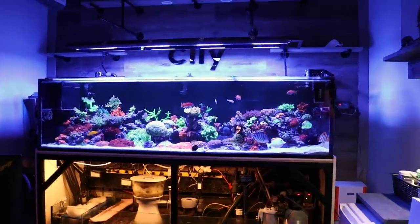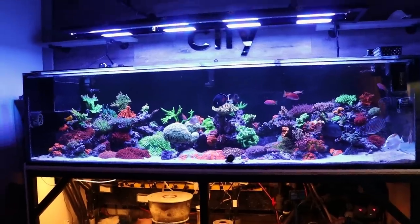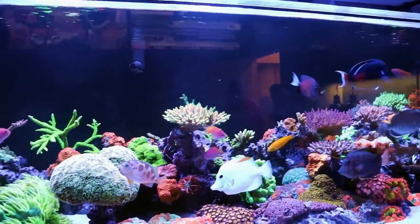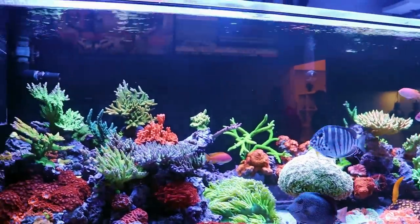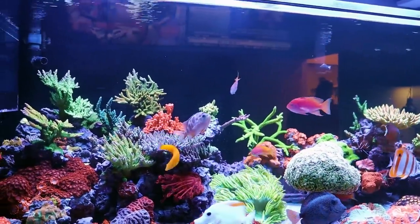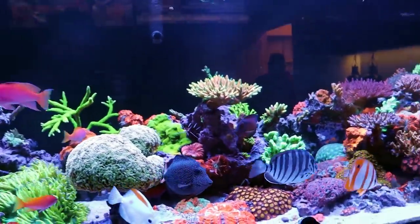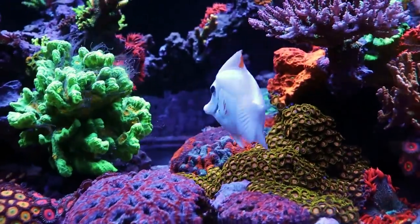Reefing fam, that's it — we're going to wrap up today's episode. If you've got any questions about this tank, comment below and I'll get an answer from the owner, or shoot us an email at fragboxcorals@gmail.com. Probably up there with one of the nicest tanks in Toronto. He's done a fantastic job and I'm excited to see what he's going to do with the next one. If you like the content, give us a thumbs up, subscribe, and hit the little bell to get notified next time we release one. See you next time on the channel — have a very nice day, wherever you're watching from. Goodbye for now.